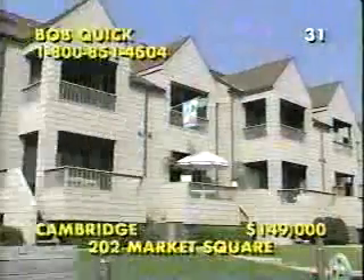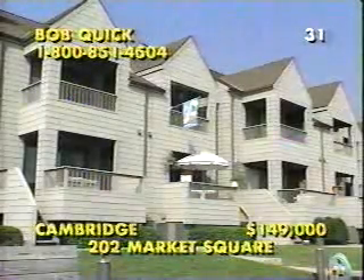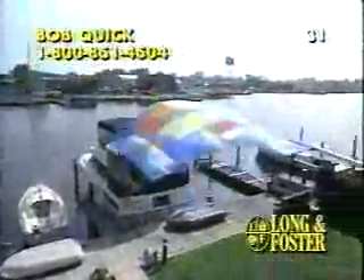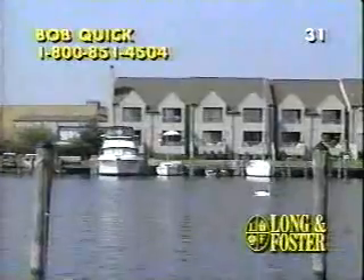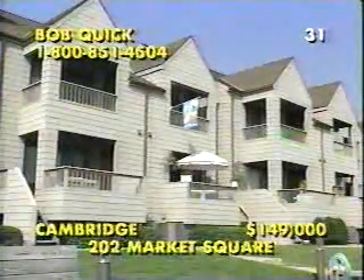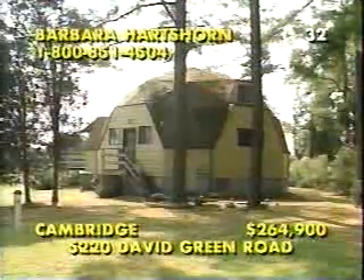Our next home brings us to the shores of Cambridge Creek, right over the line in Dorchester County. This wonderful in-town condominium has two-bedroom suites plus a powder room, a fully equipped kitchen with a microwave, and an easy living floor plan that allows for plenty of time to enjoy the spectacular scenery. This sparkling creek leads to the Choptank River and eventually the Chesapeake Bay, and you'll step from the deck to your own deep water protected boat slip with water and electricity right on the pier. For an appointment, call Bob Quick at 1-800-851-4504.